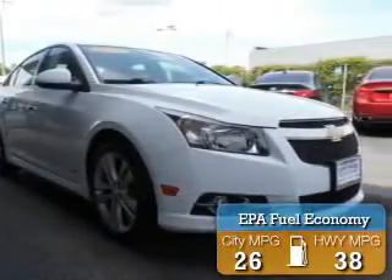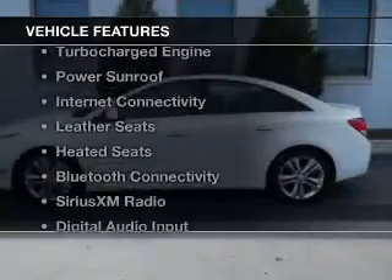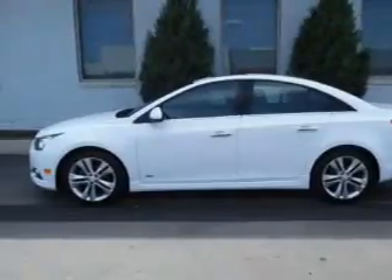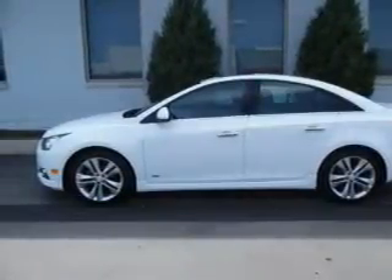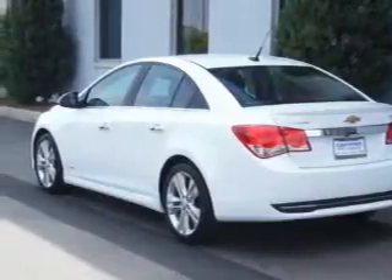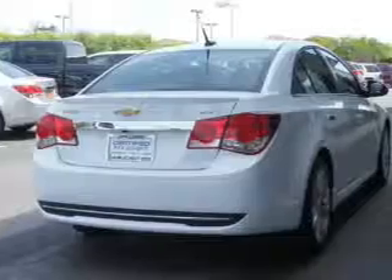Great fuel efficiency saves you money by requiring fewer trips to the gas station. The features include a turbocharger, a power sunroof, internet connectivity, leather seats, heated seats, Bluetooth connectivity, Sirius XM satellite radio, digital audio input, remote start, and steering wheel controls.